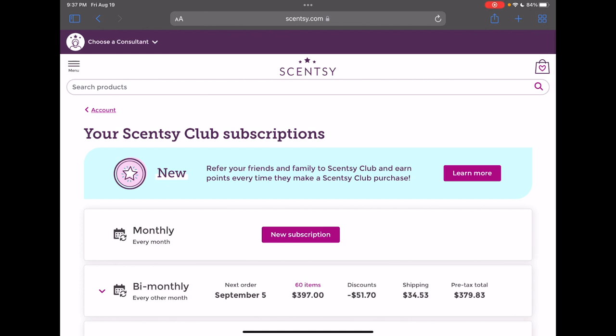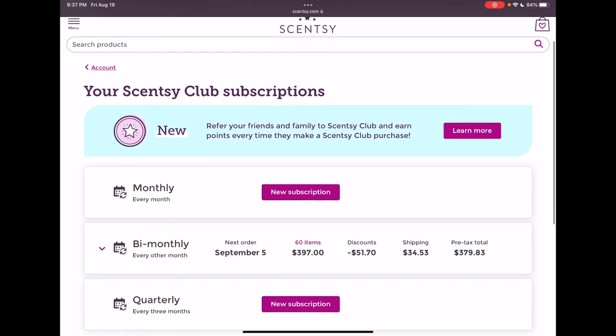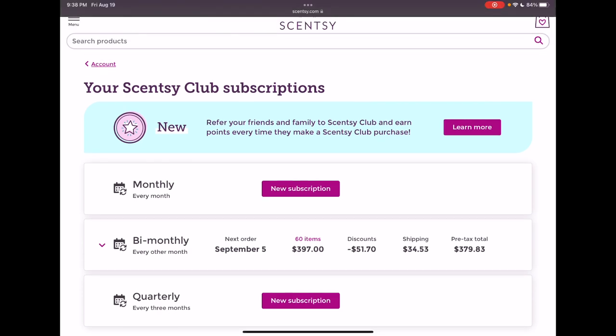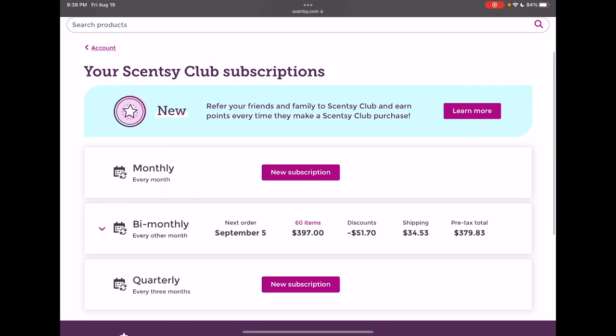Hi everyone! Tonight I'm going to attempt to do a Scentsy Club edit video. I asked in my last Scentsy Club haul video if there would be interest in me doing an edit, and a few people mentioned that would be fun. So we are going to give it a try. I just got that Scentsy email saying your order is going to process on the 5th, but you have to lock in the items in your club by August 25th, so we will do the edits together.